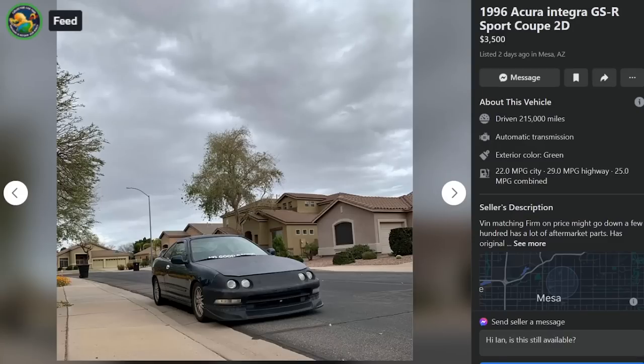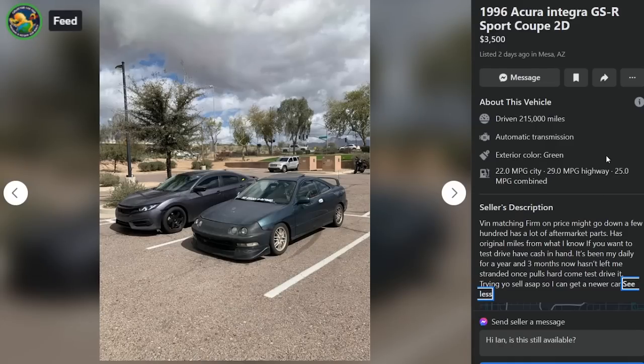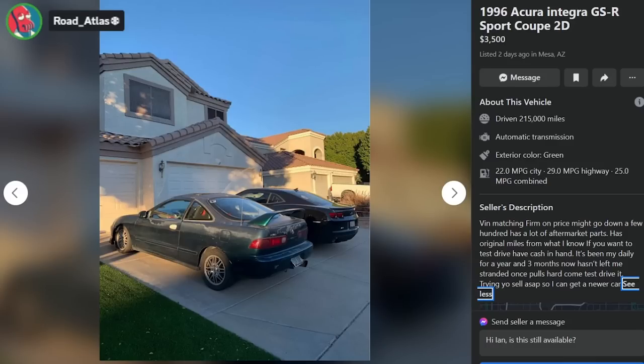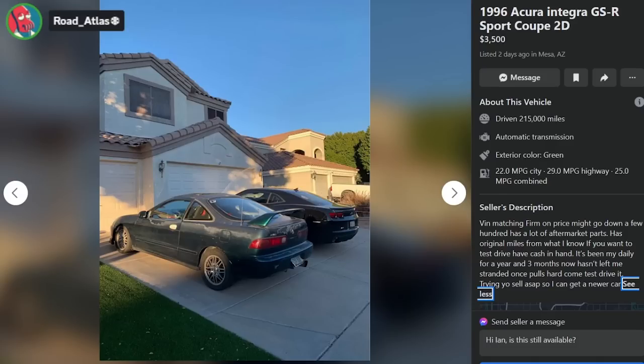1996 Acura Integra GSR sport coupe, $3,500, Mesa Arizona, 215k, VIN matching, firm on price, might go down a few hundred. Lots of aftermarket parts, original miles, been his daily for a year and three months, hasn't left him stranded once. 'Pulls hard, come test drive it.' Anytime you write 'pulls hard' in the description, you can assume all they did was beat on it. We should filter listings that have 'pulls hard' — that's never going to be a good thing. The paint is roached on this.